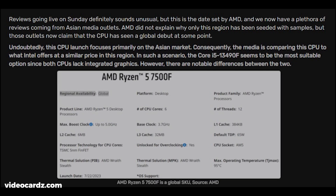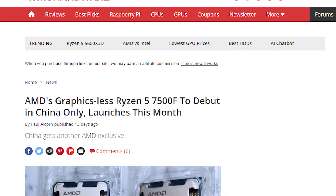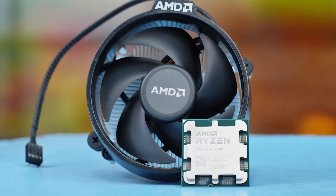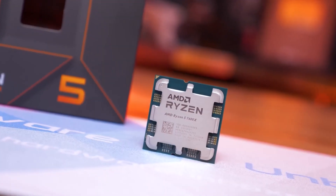According to one of the reviewers, even though it is currently limited to a few countries, it is going to hit the market worldwide in the near future. So the original report from Tom's was inaccurate. But let's see how the Ryzen 7500F stands against the already existing Ryzen 7000 processors, as well as its competitors from the blue team.